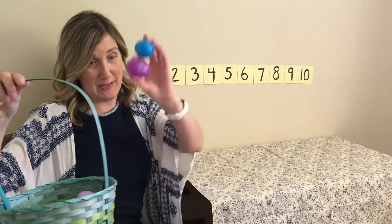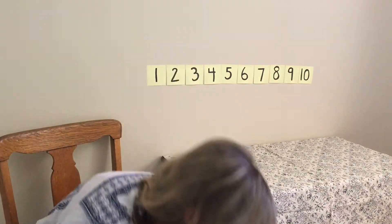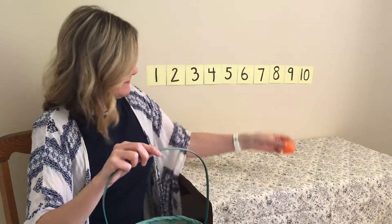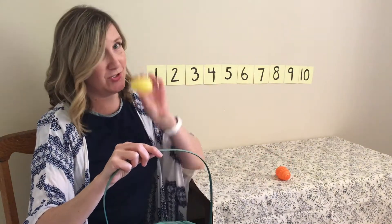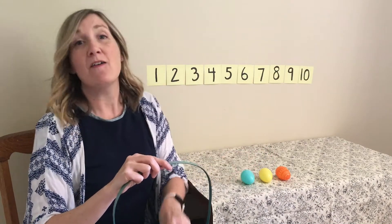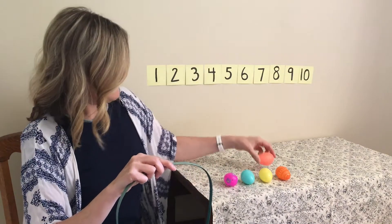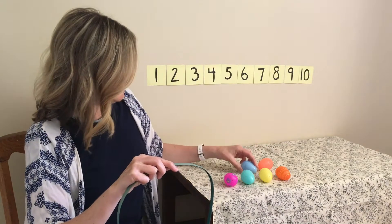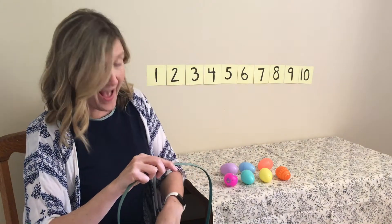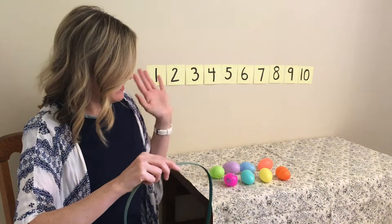Should we count them to see? I'm gonna put these two on my lap. Let's count to make sure we're right. One, two, three, four, five, six, seven, eight. You were right! Great counting. Thanks for helping me.